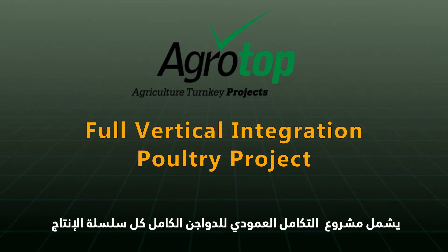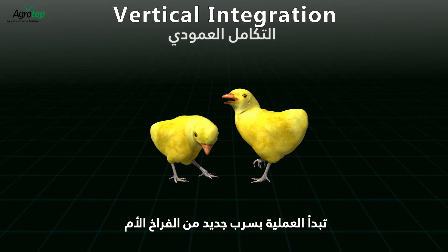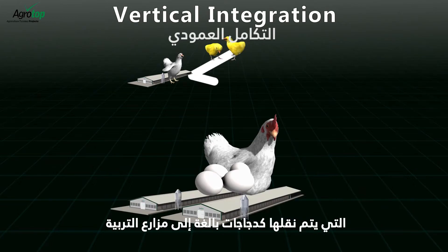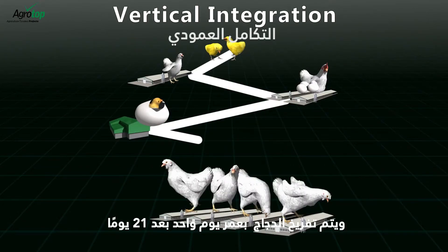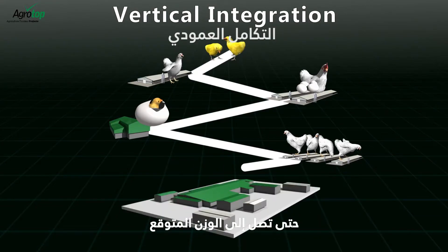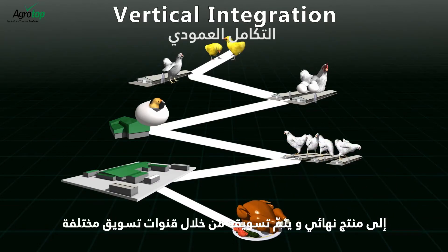A full vertical integration poultry project includes all of the production chain from seed to final product. The process begins with a new flock of parent stock chicks that grow in pullet farms and are transferred as mature breeders to breeding farms. The fertile eggs are set in a hatchery and day-old broilers are hatched after 21 days. The broilers grow in broiler farms until they reach the expected weight, after which they are processed in a slaughterhouse to a final product and marketed through different marketing channels.